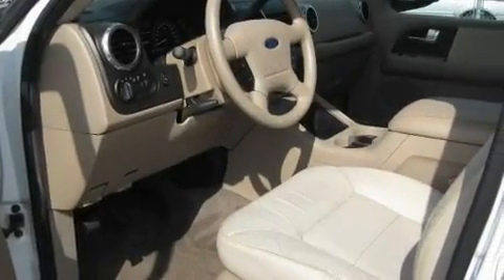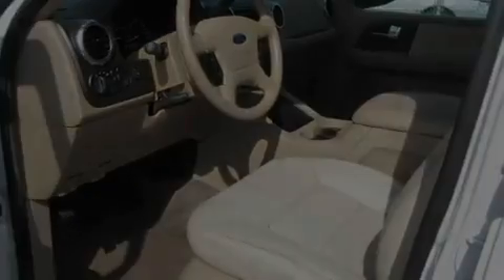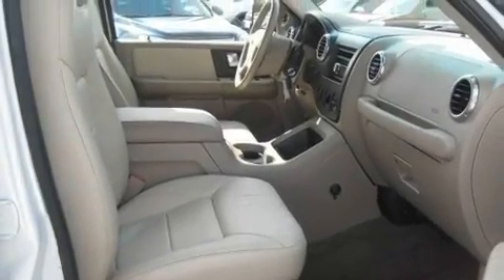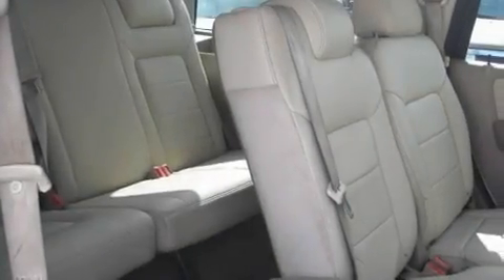Adjustable driver pedals are a great feature — they allow you to tailor the position of the foot pedals, moving them closer and higher to perfect your control over the vehicle. It also includes a power driver's seat.